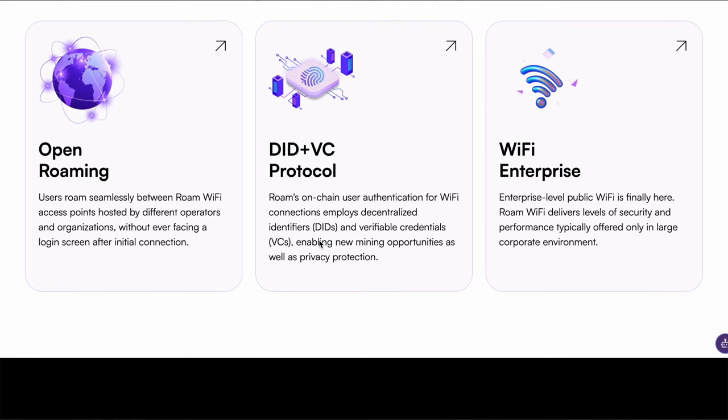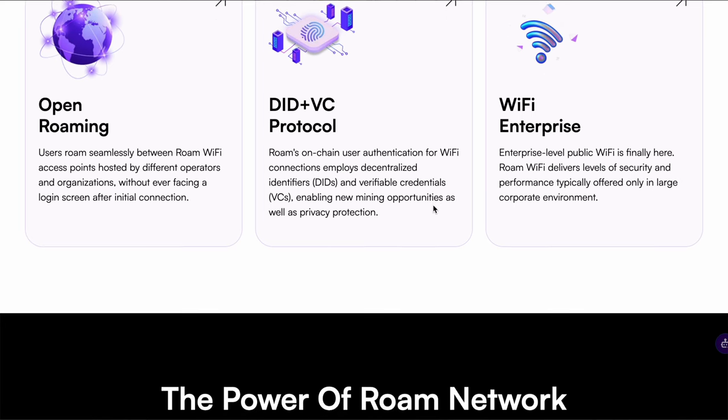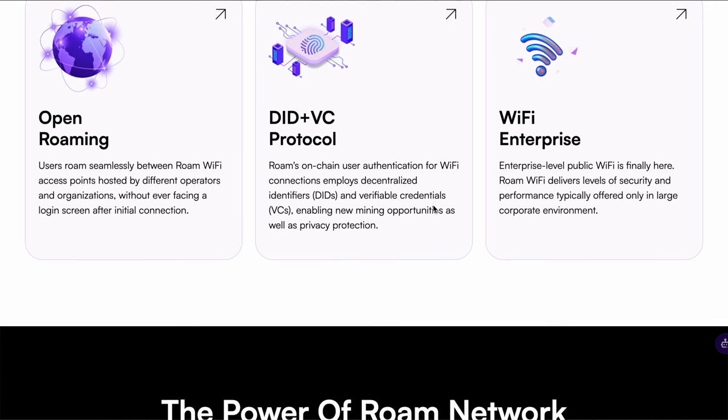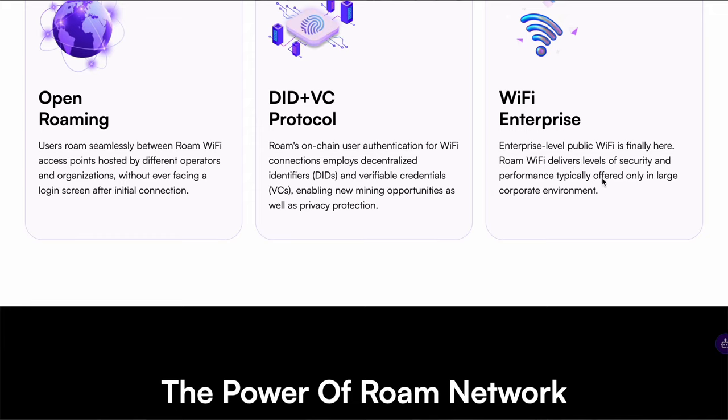Next, there is the ID plus VC protocol. Roam's on-chain user authentication for Wi-Fi connections employs decentralized identifiers — or DIDs — and verifiable credentials, or VCs, enabling new mining opportunities as well as privacy protection. Privacy protection is definitely heading that list for me, especially in today's day and age when we're connecting to our personal networks. And then there is Wi-Fi Enterprise — enterprise-level public Wi-Fi is finally here. Roam Wi-Fi delivers levels of security and performance typically offered only in large corporate environments.